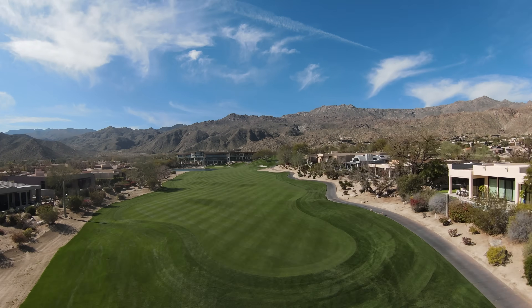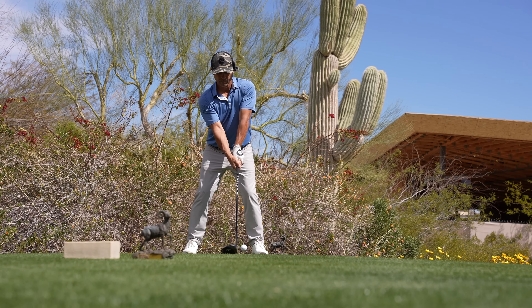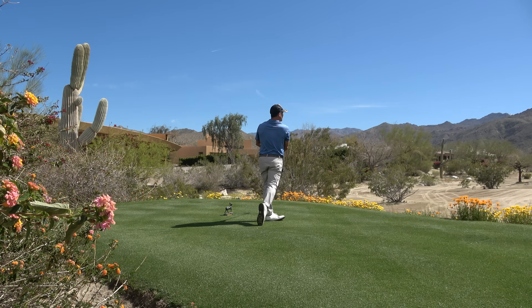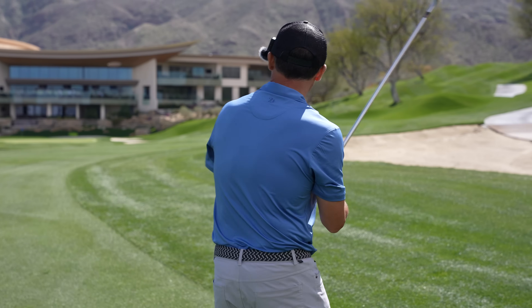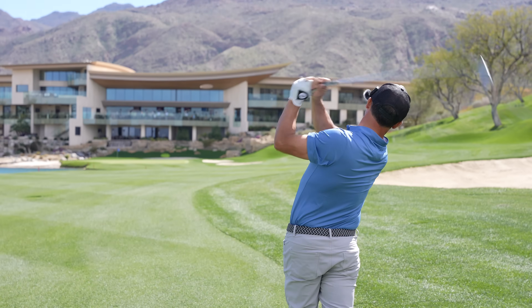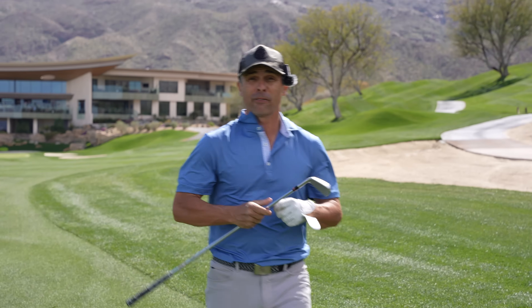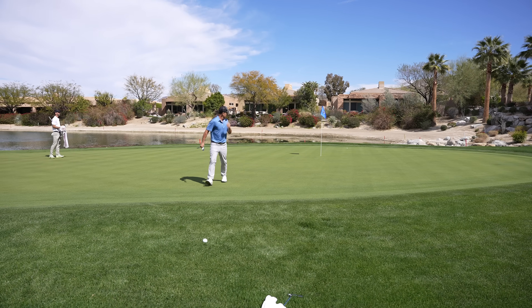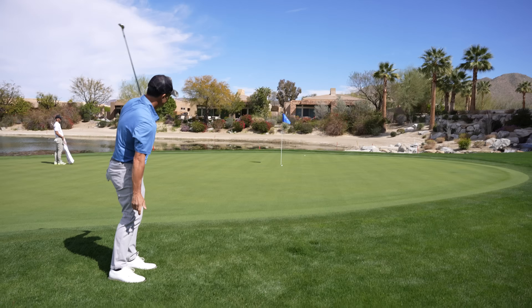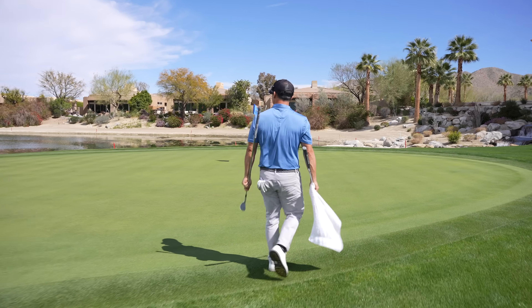Finishing hole — 18, a 426-yard par-4, heading back to the epic clubhouse. Let's finish this puppy off in style. Found it down the right-hand side — good looking. We have 190 for the second shot, epically gorgeous. Going six iron, a little downwind — let's try to get a birdie putt here. Hit it really good — just pin high right, I'll take that all day. Got a quick downhill chip, just kind of getting it on and letting it race down to the hole. I thought it went in.